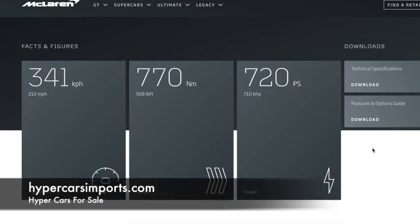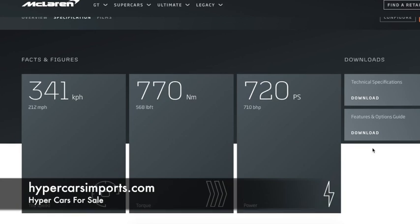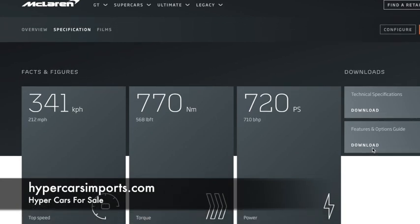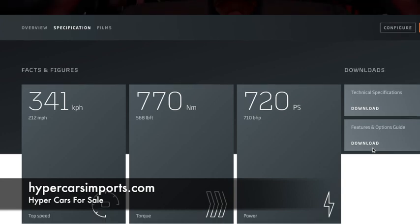Go there today and you'll find a few McLaren 720S coupes for sale, along with other supercars and hypercars for sale at hypercarsimports.com.